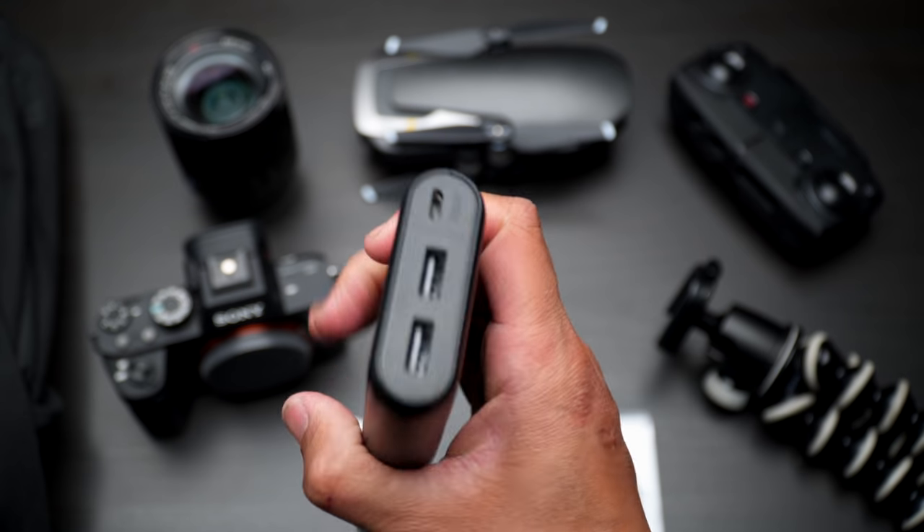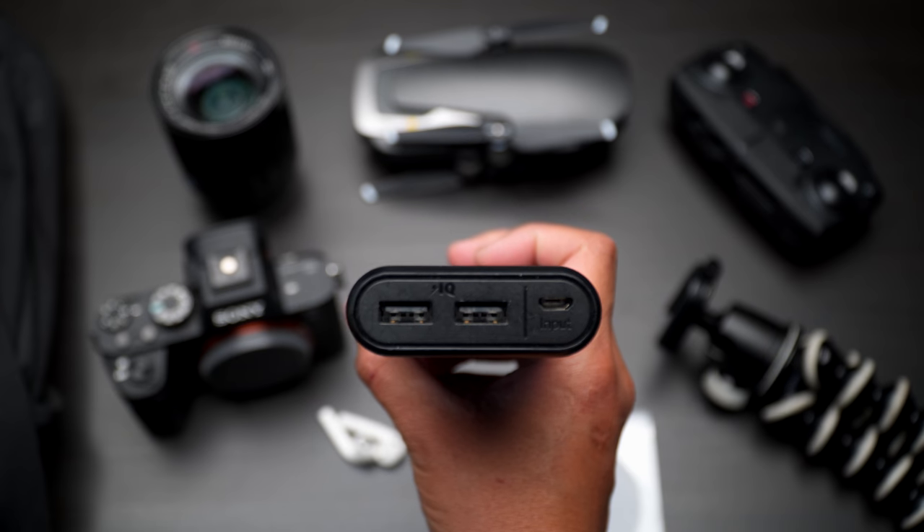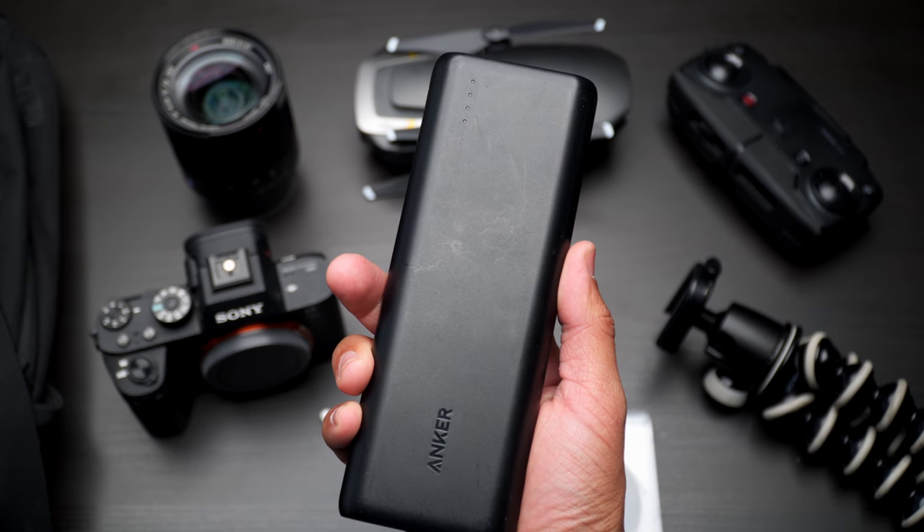I don't even remember when I got this battery bank, but when I'm out traveling or vlogging it's really nice to have. I can charge my phone about six times, charge a couple of camera batteries, and charge up my drone controller — it's super convenient. This thing has just been a complete workhorse. I've dropped it so many times, lost it, found it — it's something you definitely need to have in your bag when traveling, because you never know when your phone dies and you need to charge it.